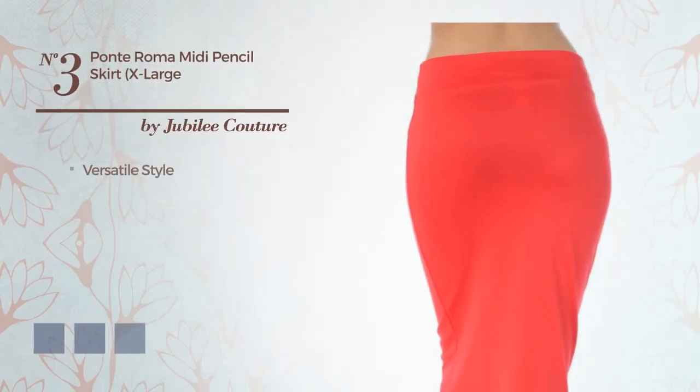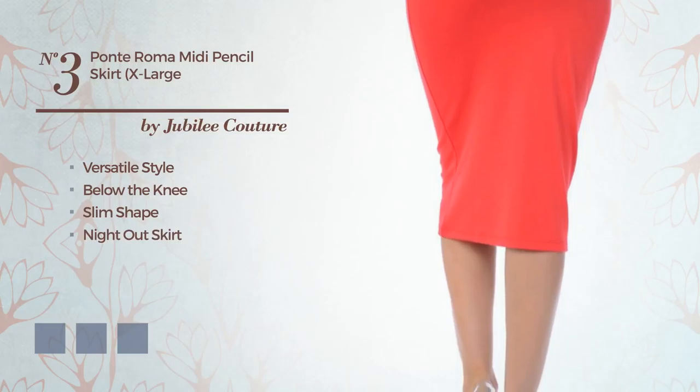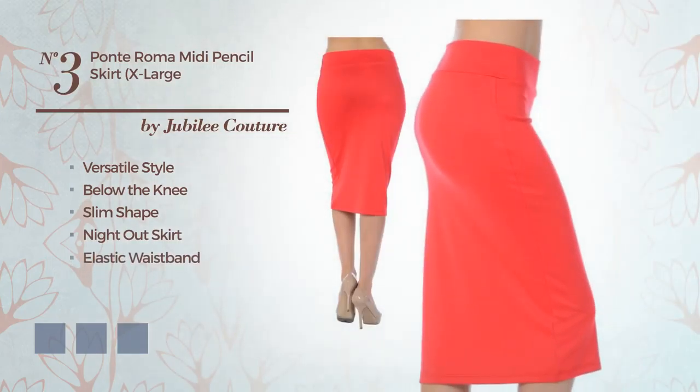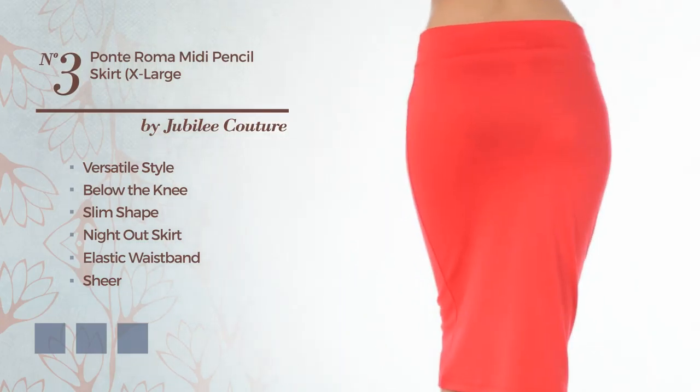Number 3: a versatile touch in this below-the-knee slim night out skirt. Including an elastic waistband and a sheer. Crafted from flexible ponty, adorned with band. Available in 22 color variations — for example, desert flower, black ink, and charcoal gray.